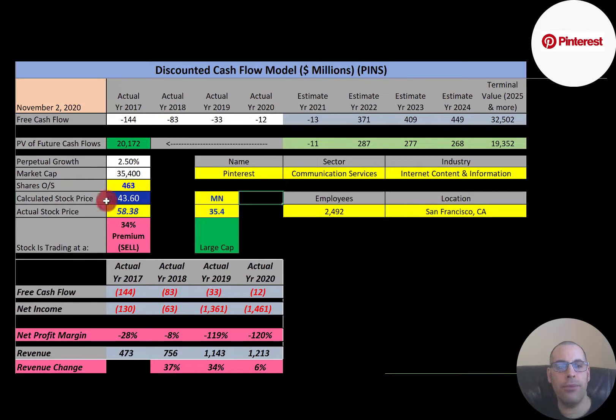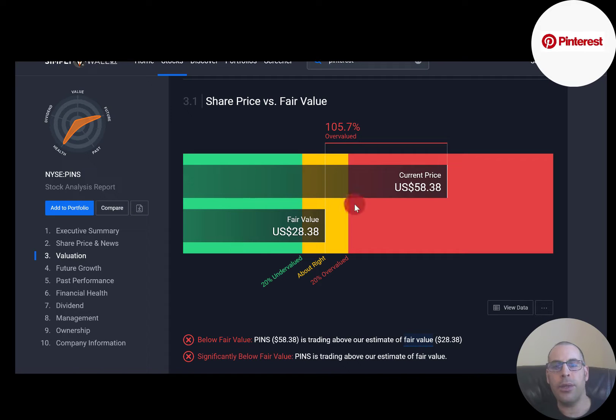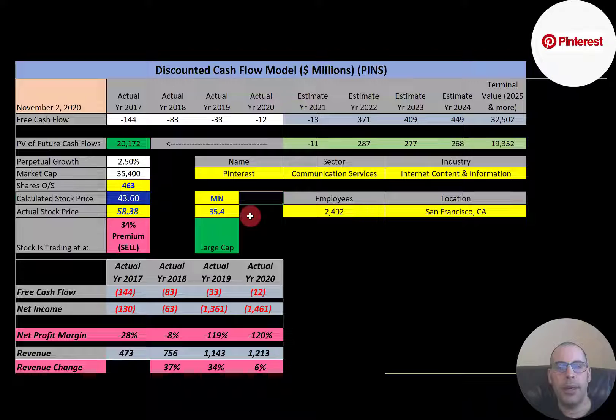They're currently trading at $58, so they're trading at a 34% premium — it's a sell according to the model. Simply Wall Street values them at $28. It was really hard to value this company because the valuation comes out negative if using prior financial information. I had to do a lot more research, looking into what analysts predict for future cash flows and examining the growth patterns of their peers to apply to this model.